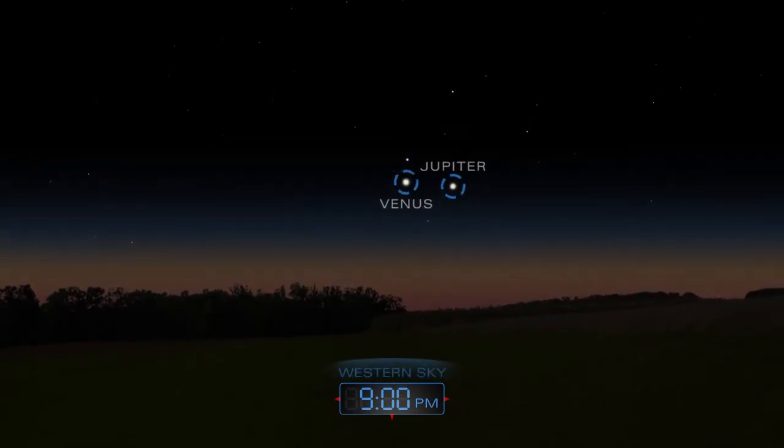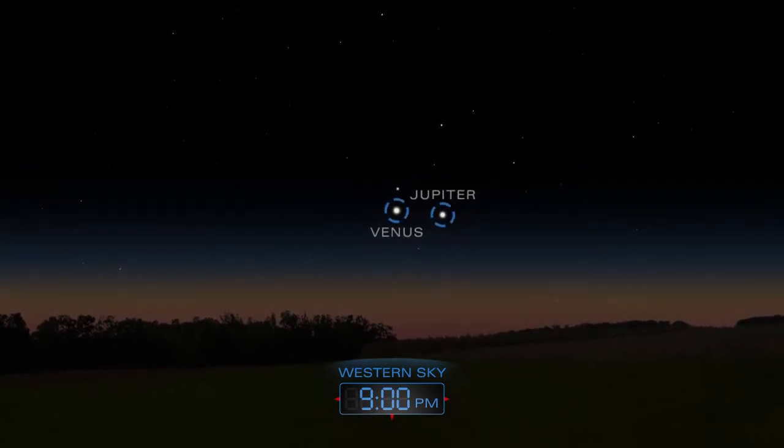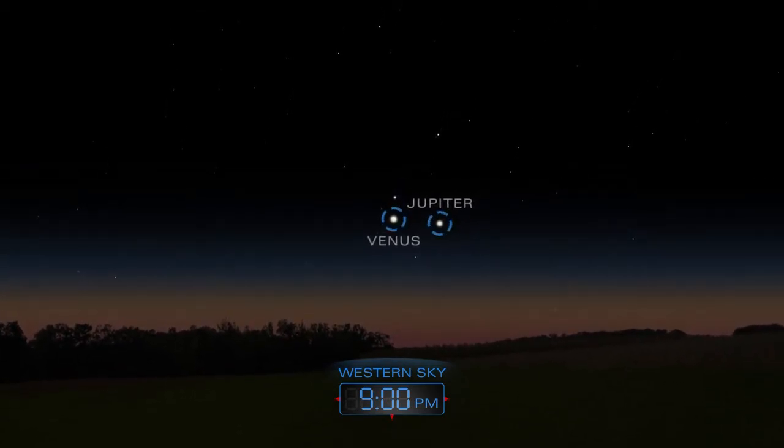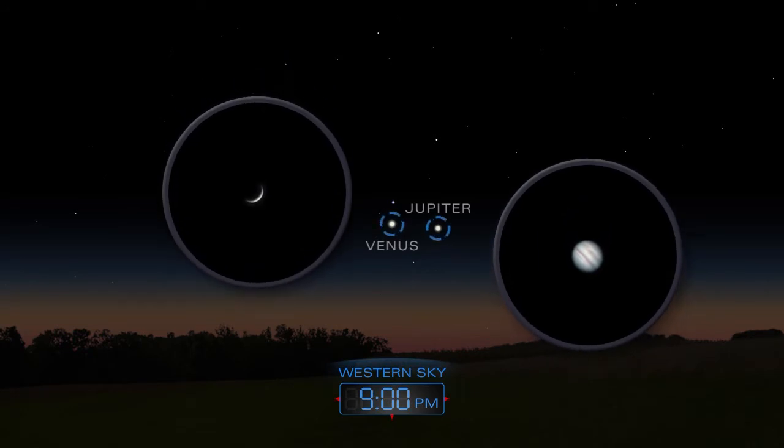Soon after sunset, look for Venus and Jupiter paired up low in the western sky. Glimpse them through a telescope before they set.